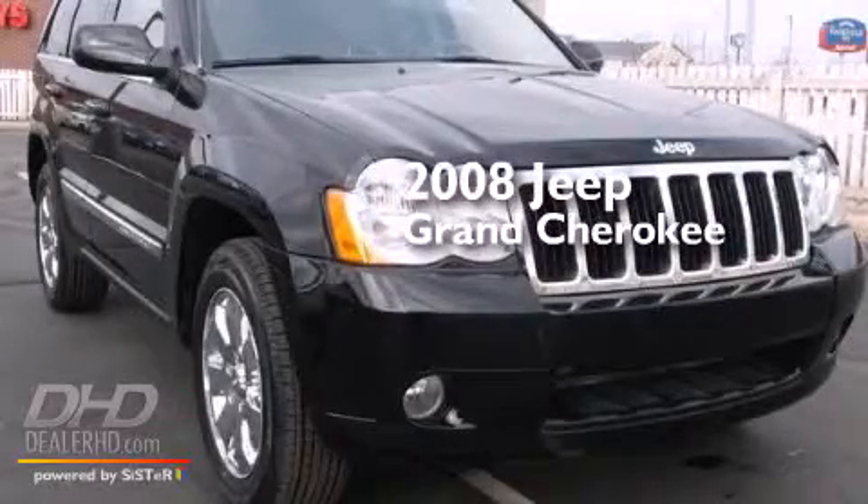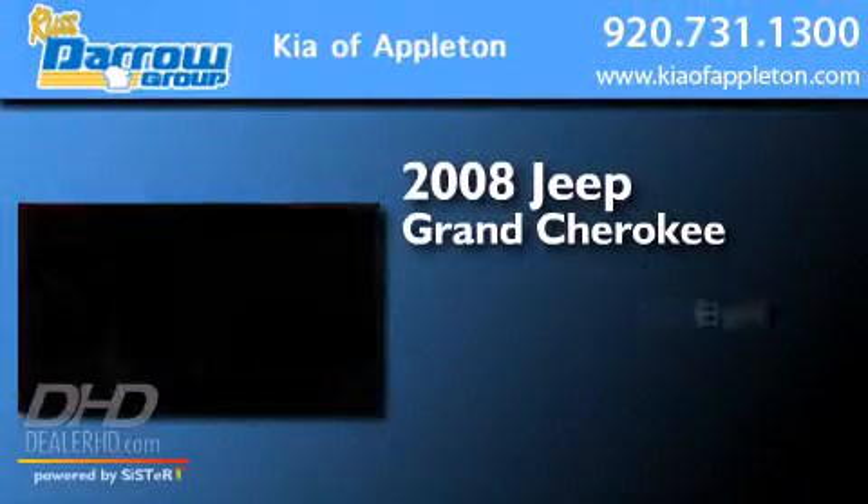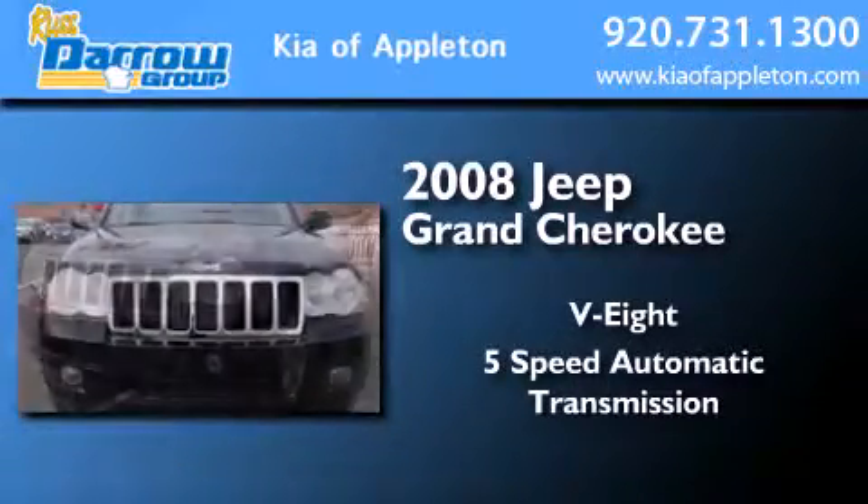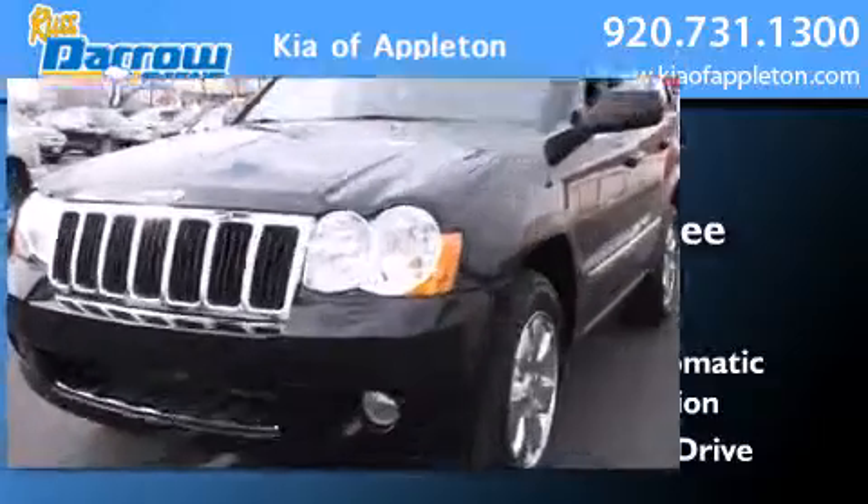This is a 2008 Jeep Grand Cherokee. It features an eight-cylinder engine, a five-speed automatic transmission, and the added safety and control of four-wheel drive.